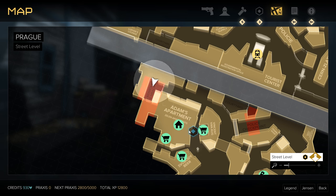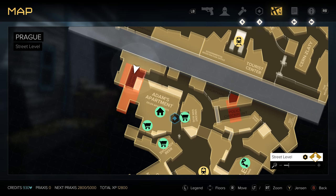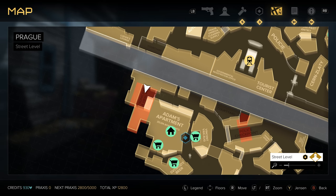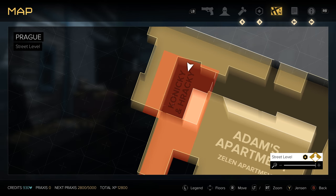The first one is going to be out in Prague near Adam's apartment building. Take the alleyway back around the north side of the apartment building and you're going to find this toy manufacturer Kaneki and Raki.